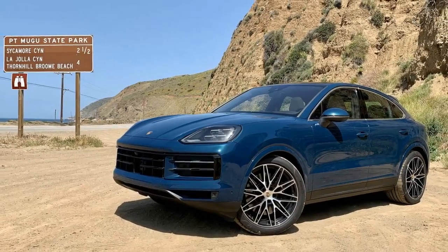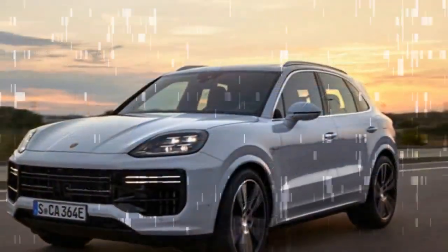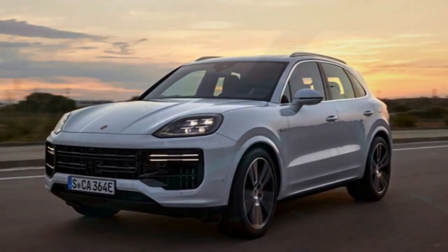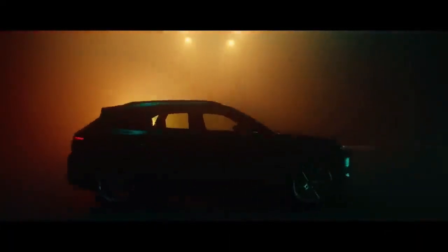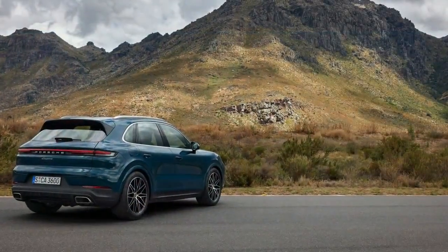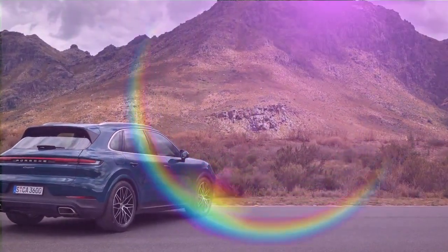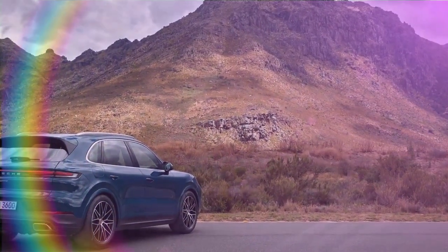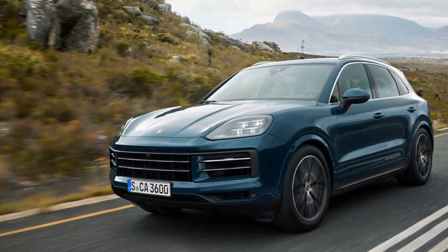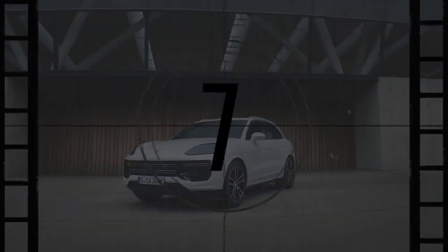For those seeking a more accessible entry point into the Cayenne lineup, the 2024 Cayenne S offers a compelling package, priced starting at $97,350. The most significant change lies under the hood, where Porsche has replaced the previous 434-horsepower 2.9-liter twin-turbo V6 with a more potent 468-horsepower version of the twin-turbo V8. Despite a minor drop in efficiency by 1 mpg, drivers are rewarded with a smoother and more robust power delivery, boasting an increase of 34 horsepower and 37 lb-ft of torque.